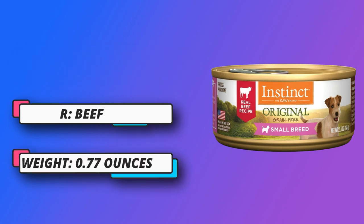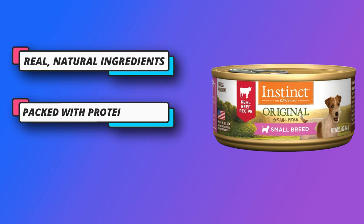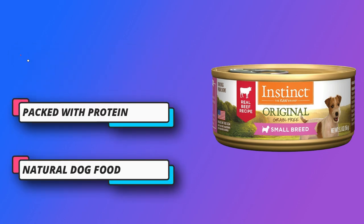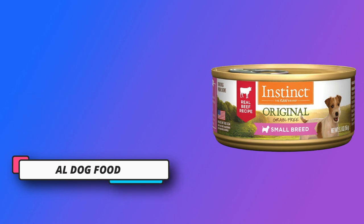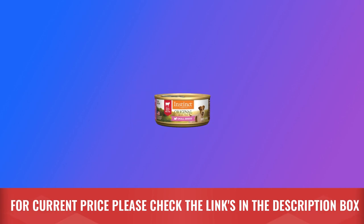Made from real meat and whole food ingredients, our grain-free wet dog food is packed with animal protein for strong, lean muscles. Served as a meal or topper, this delicious loaf texture is a taste that small dogs crave. For current price, please check the links in the description box.